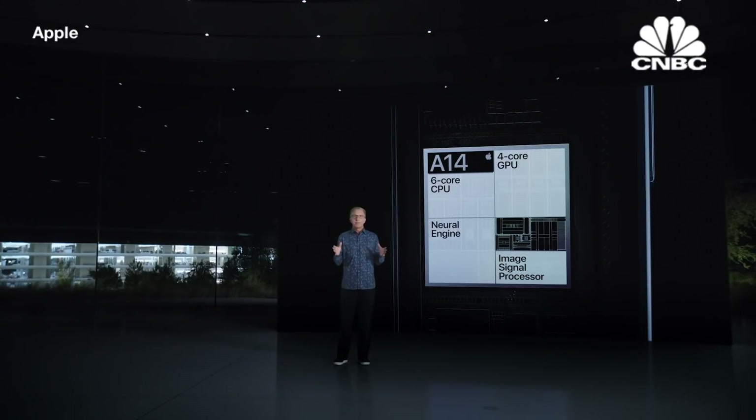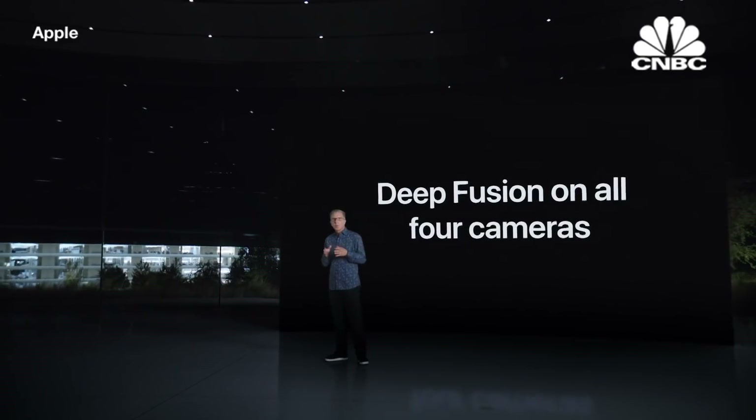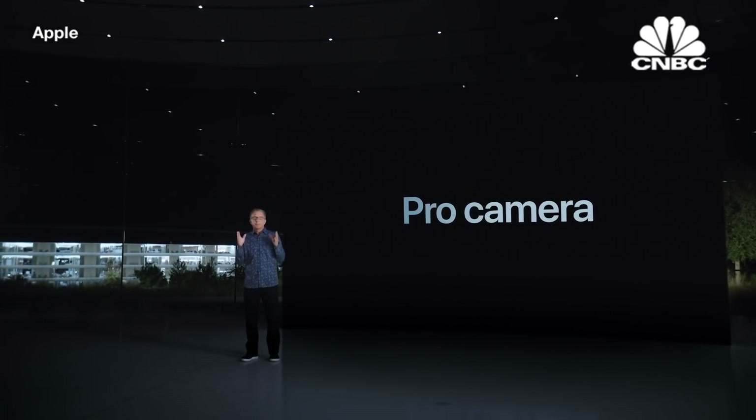With A14 Bionic, we are able to bring Deep Fusion to all four cameras of iPhone 12 Pro, including the front-facing TrueDepth camera. We combine state-of-the-art camera hardware with this amazing compute power to create a Pro camera system that is unlike any other device.